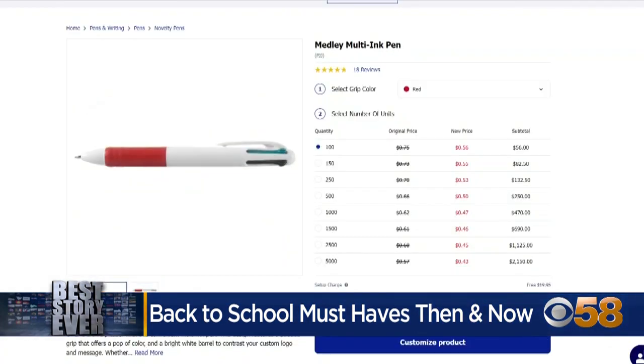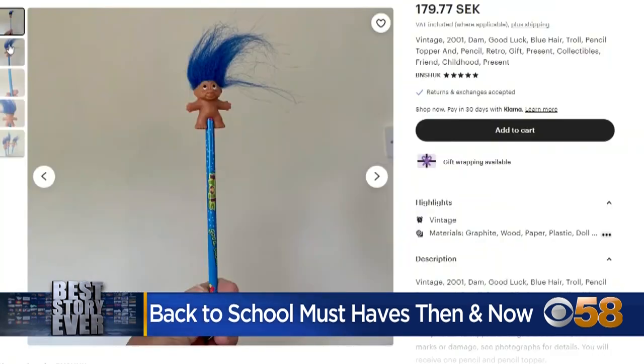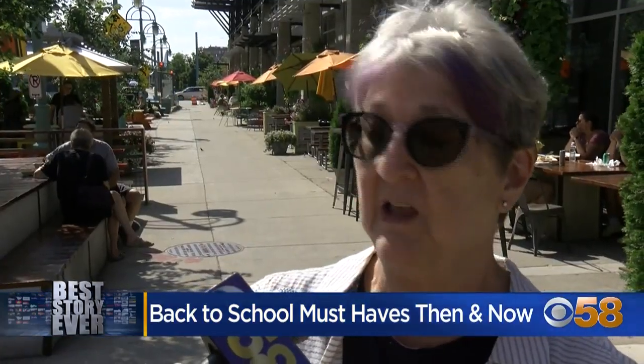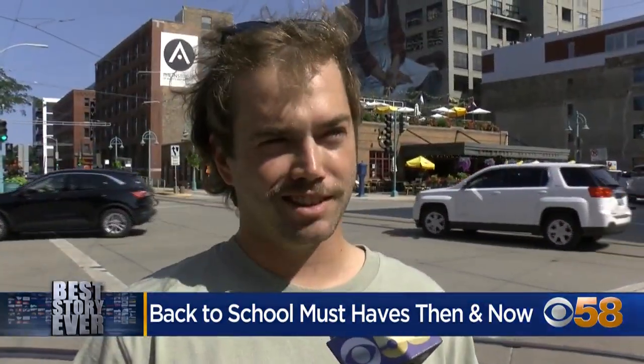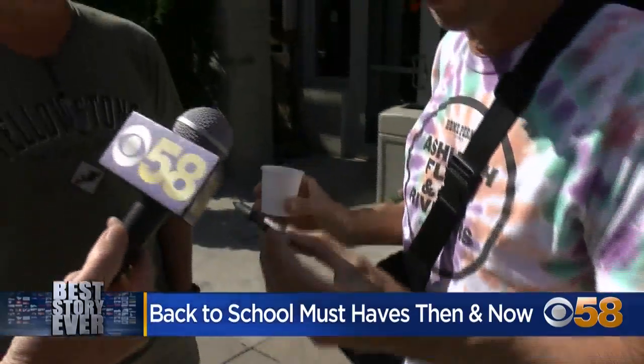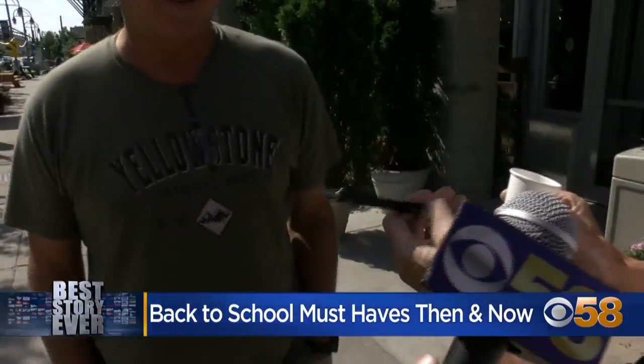Multicolor pushpins, Cliff Notes, troll pencil toppers. Former students of all ages remember their favorites. Little handheld calculators. Gotta have that pencil case. Us girls always wanted new clothes. This is the important one — Pentel. It's a .7 millimeter.